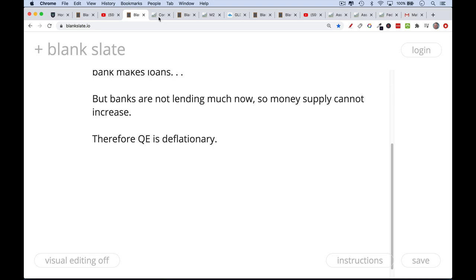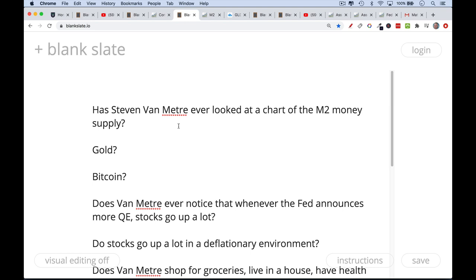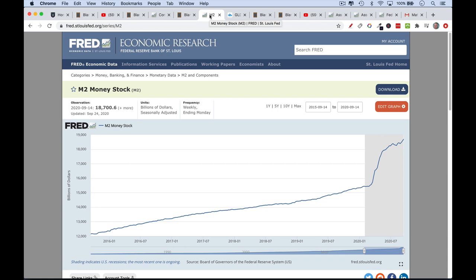If we look at commercial and industrial loans, we can see what he's talking about — there is a contraction in commercial lending. Mortgage lending for houses is doing quite well, but commercial lending is down. I would ask Van Meter: has he ever looked at a chart of the M2 money supply? In spite of the fact that banks aren't lending as much as before COVID, the money supply looks like a momentum stock — it's hitting new highs.